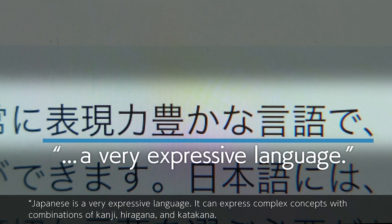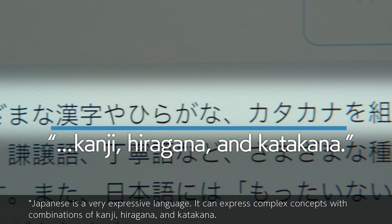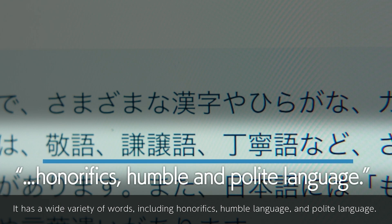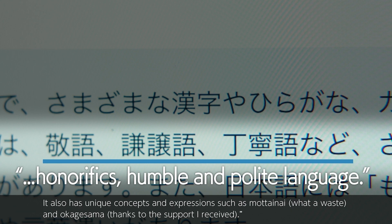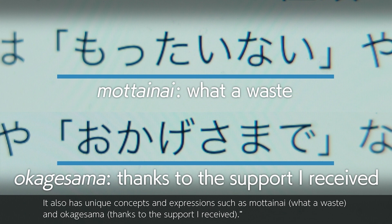Japanese is a very expressive language. It can express complex concepts with combinations of kanji, hiragana, and katakana. It has a wide variety of words including honorifics, humble language, and polite language. It also has unique concepts and expressions such as 'motainai' — what a waste — and 'okage-sama' — thanks to the support I received.